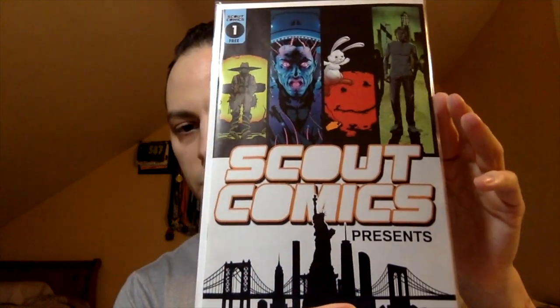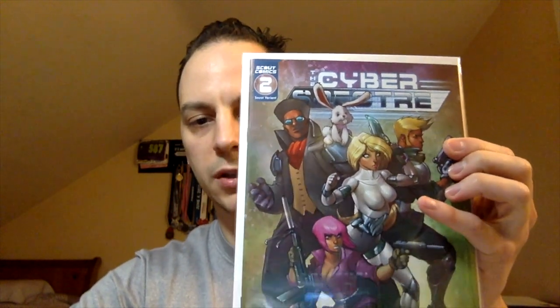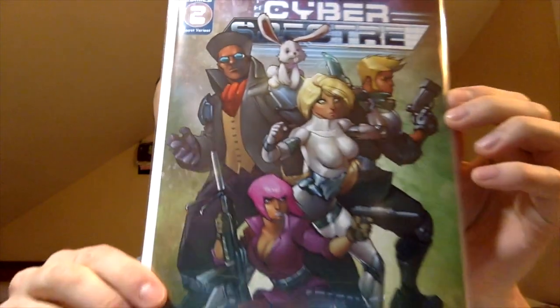Next book: Scout Comics Presents number one — looks like a free issue with a few stories in there, I can see some Stabbity Bunny in there, so that's pretty cool. Then Infernoct number one — nice, so I can start right from the beginning and read it. Next book: The Cyber Spectre number two — I believe this is the exclusive variant. It says on here 'the secret variant.' Not familiar with the Cyber Spectre so I'm going to have to check this out. It says The Haunting Ground Part 2 of 2. Very nice.